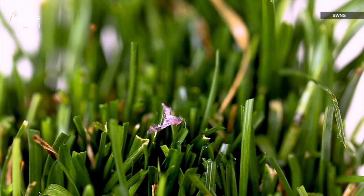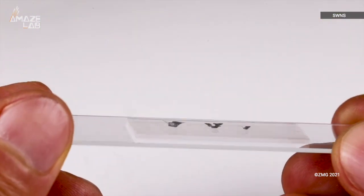Because the micro flyers dissolve in water, no one has to track down the tiny devices after their job is done.